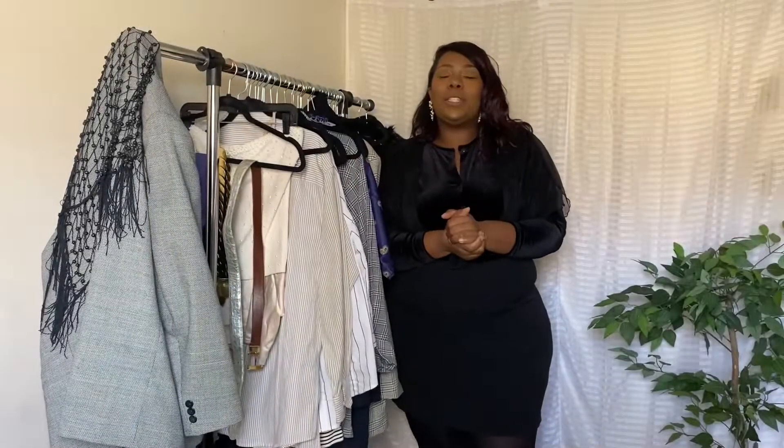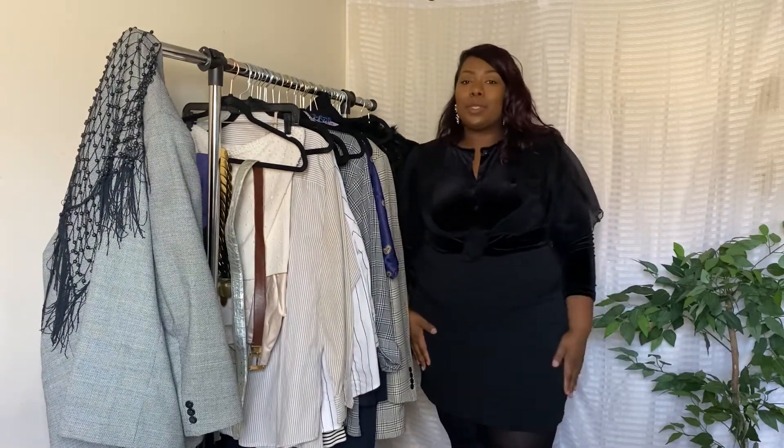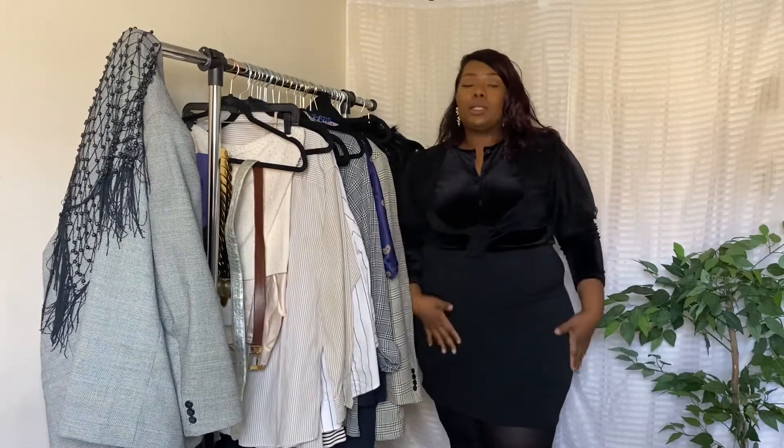Hey you guys, it's your girl Queen Lashanti and we're back again with another video. I hope the sound is doing really well and the visual is clear. Today we're going to be talking about thrifting and monochromatic looks.